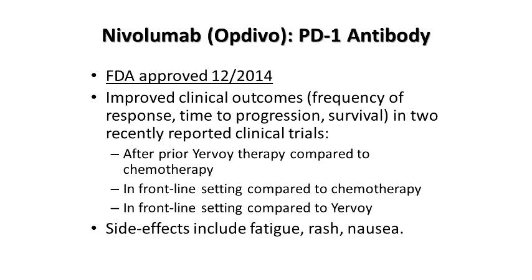Nivolumab or Opdivo was approved just a few months later, having shown effectiveness in patients after progression on Yervoy, in the frontline setting compared to chemotherapy, and compared to Yervoy. Patients often ask which PD-1 drug is better — the honest answer is we don't know, because they haven't been compared head-to-head in a trial. When we look at different studies and compare likelihood of shrinking tumors, duration of benefit, how long patients are living, and side effect profiles, they look very, very similar. They're antibodies designed against the same target by different companies, so at the end of the day I feel they're somewhat interchangeable.